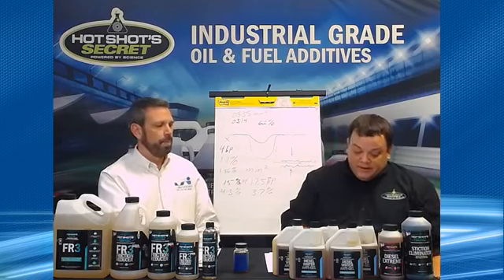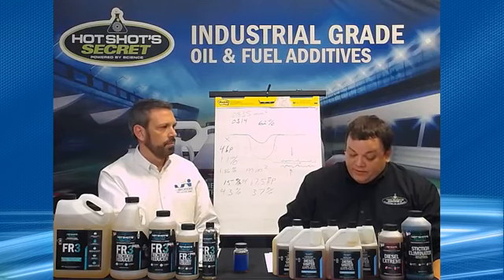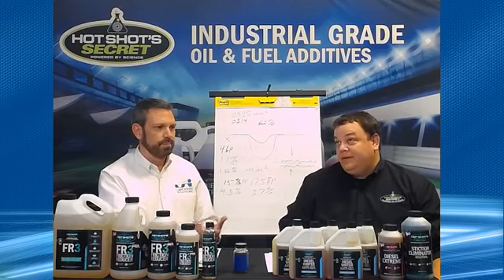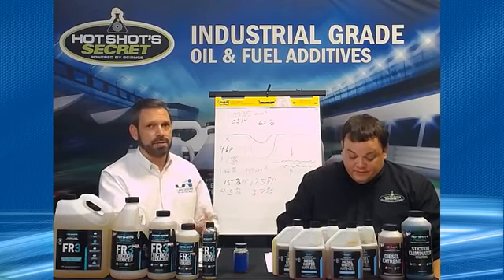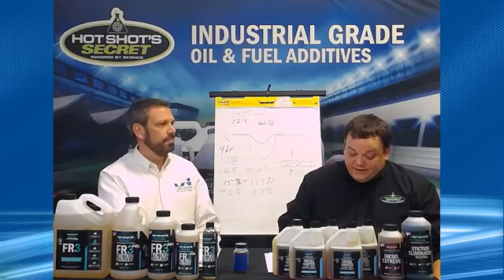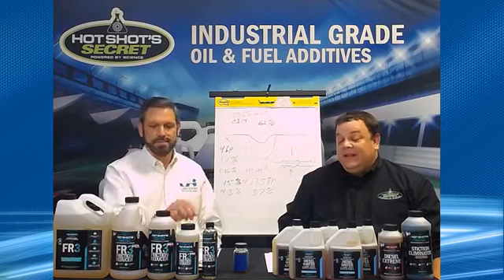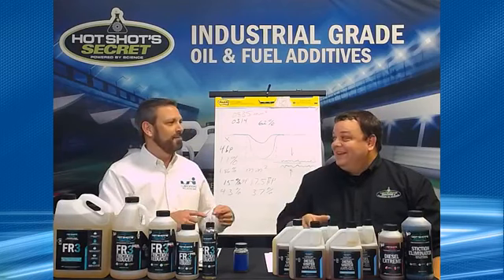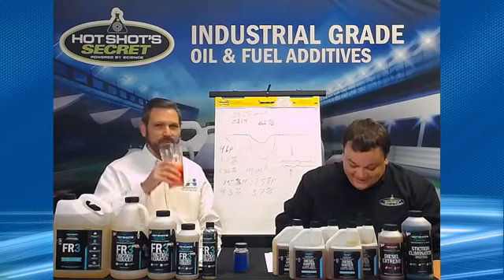Evan Tracy says your product took his semi from 6.7 MPG to 7.4 MPG — that's a 10% fuel economy gain. He says that's another $5,500 in his pocket every year. That's a good return on your investment — way better than my Nintendo stock is doing.